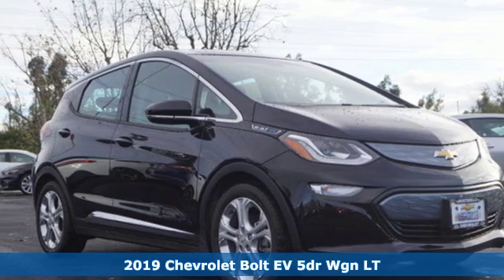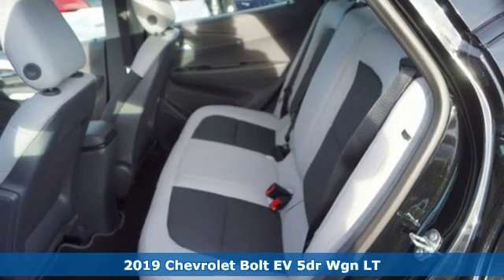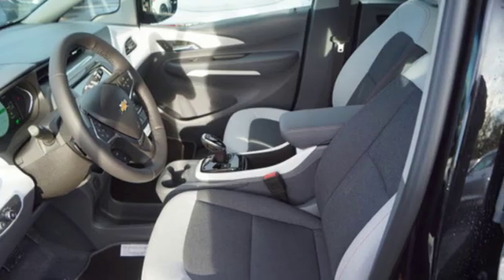Here's a new 2019 Chevrolet Bolt EV. In addition to being all-electric, it is quick on its feet and fun to drive, so you can enjoy all aspects of this Bolt EV.